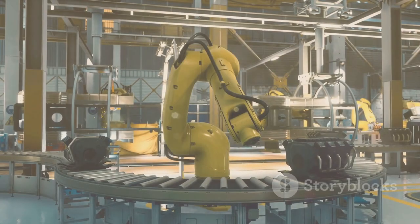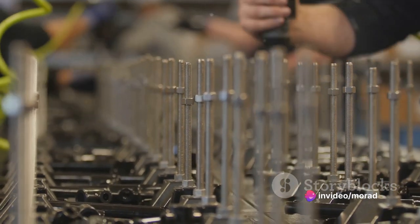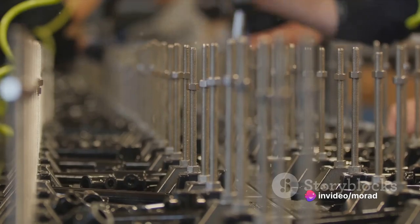Then we have waiting. Picture a busy assembly line suddenly halted because a part hasn't arrived. That's time wasted, and in the manufacturing world, time equals money.